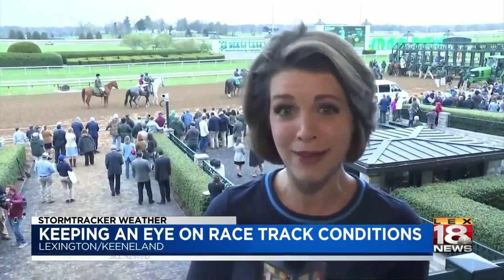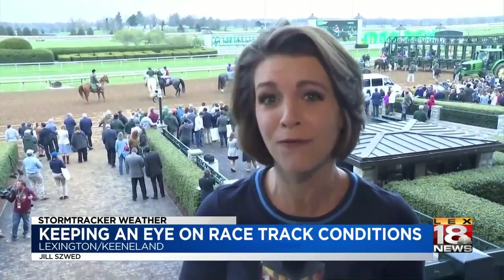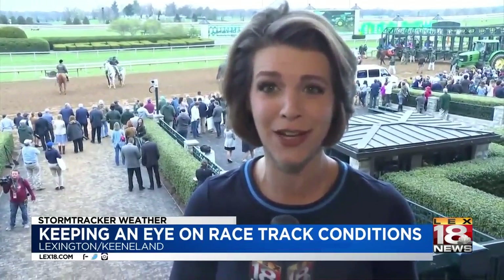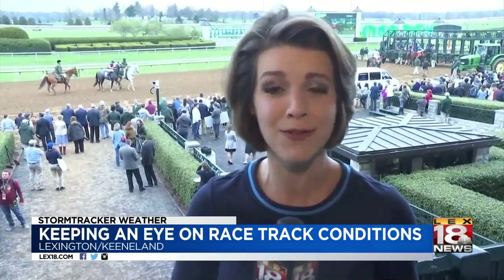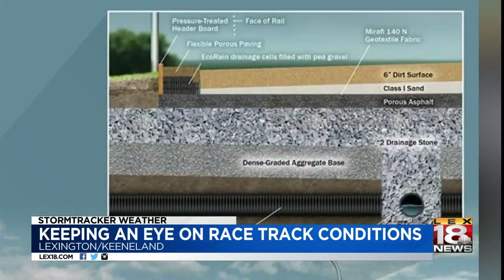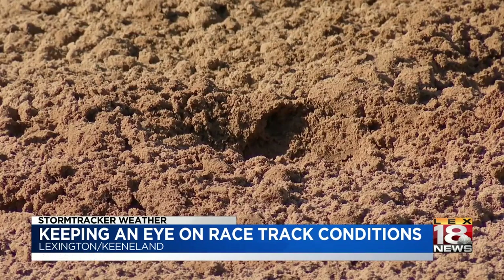Especially on a day like today when we've seen rain, the crews here at Keeneland are out on the track hours before fans even arrive, making sure the surface is ideal for competition. Grooming the track has become just as much of a science as an art, from ground penetrating radar to GPS devices on tractors and graders. Keeneland has brought science to track maintenance in a big way.